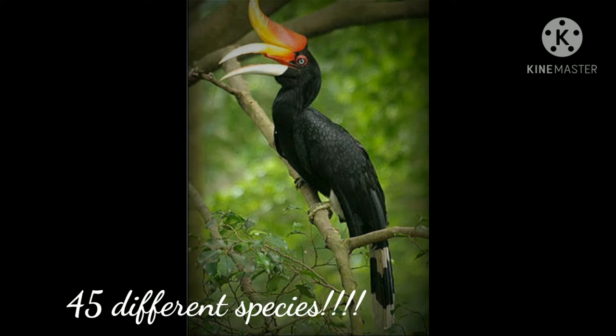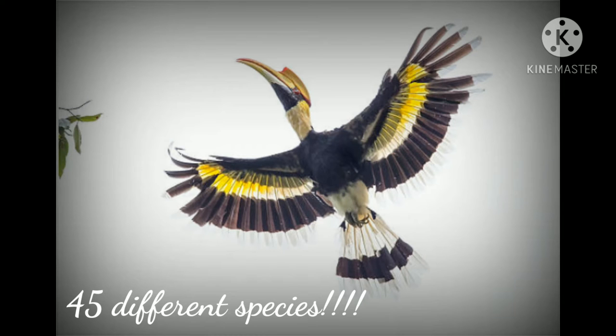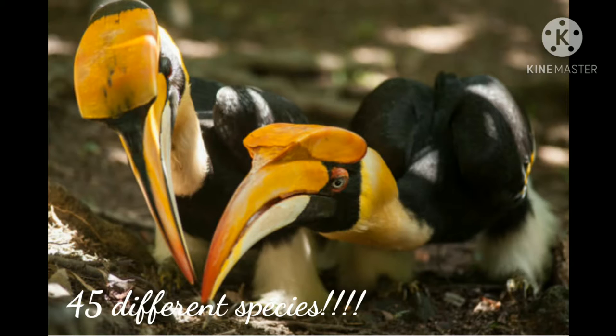There are 45 different species of hornbills with loud croaking voices and flapping wings. Their strong beak can break the shells of the hardest nuts, but hornbills will also eat insects and small animals.